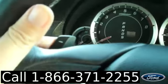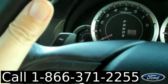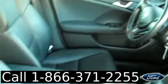You also have paddle shifters for when you want to put the car in manual mode, power windows, locks and mirrors, power driver and passenger seats, and front side and head curtain airbags. The interior is in nice condition, and the seats are leather.